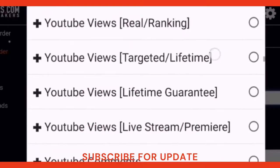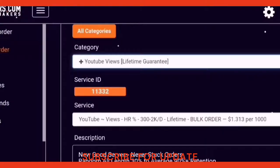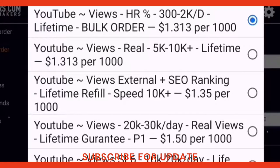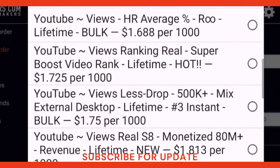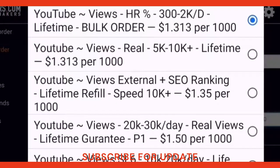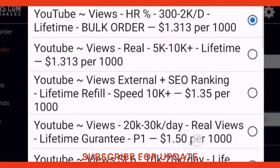In this video, I am going to show you how to make an order for a YouTube service. For example, we will choose the YouTube views order. I am going to choose the category of YouTube views with a lifetime guarantee and go to the services. The prices are very cheap — in the first service, it is written that you will pay one dollar and thirty-one cents and will get one thousand views for your video.